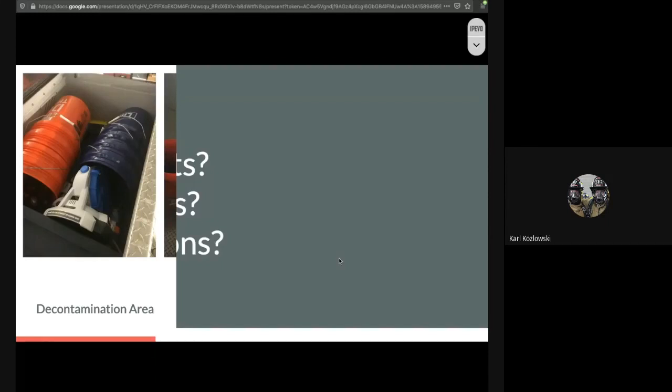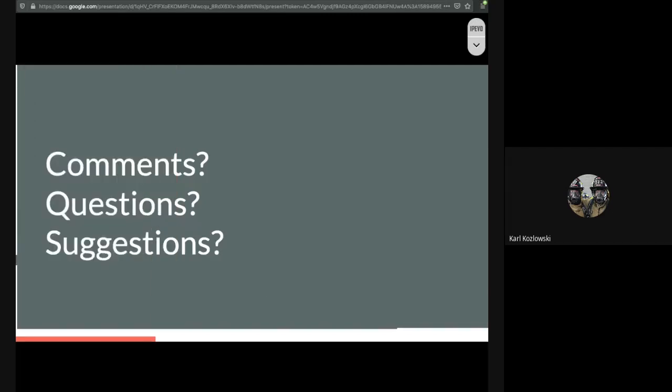I want to take an opportunity to see if there are any other comments, questions, or suggestions to go over and discuss. Feel free to use the chat on the right-hand side. Brad has indicated that interiors should try to only use two air tanks per fire unless absolutely necessary, and adequate rehab is required — he's absolutely correct that this decreases the cardiovascular stress on our firefighters, and fitness also helps decrease the cardiac stress you are facing.